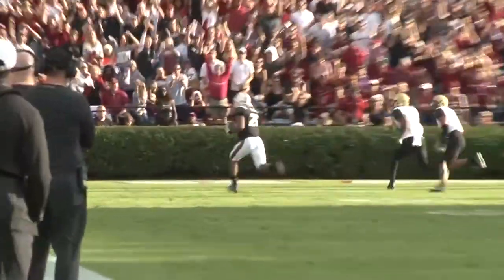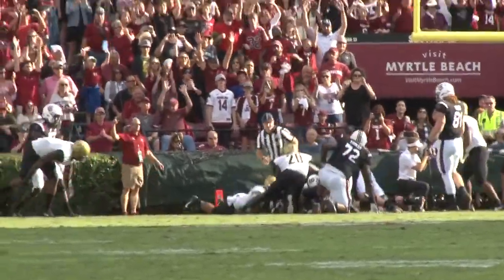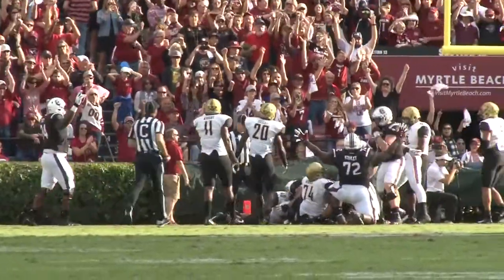Jake Bentley rushes 19 yards for his first career rushing touchdown. A.J. Turner's 24-yard carry sets up the Gamecocks at first and goal. A.J. then jumps across the goal line to score, putting the Gamecocks up 14-7.